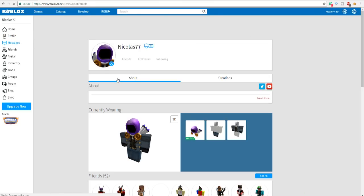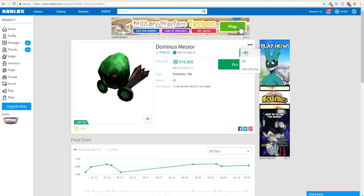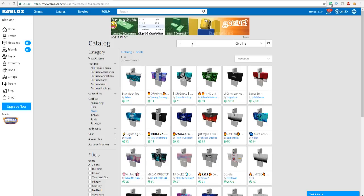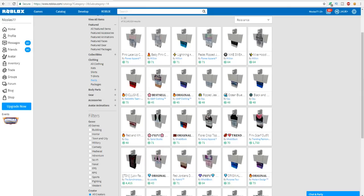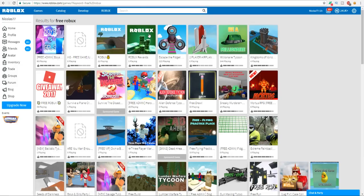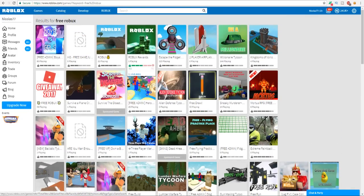Now we're going to go on the Roblox catalog and find a look that matches my Dominus Masore. I'm going to put on the Dominus Masore, take off the Dominus Rex, and find a matching outfit. Let's go to shirts, type in Masore, and see if there's anything. Also I want to find some matching pants.